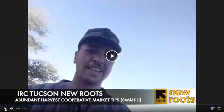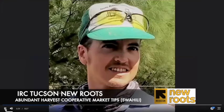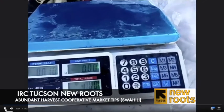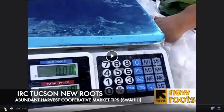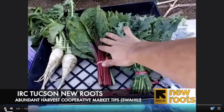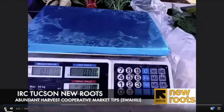Next, you weigh your bunches evenly. Use a scale to weigh all of your bunches. Greens like kale, chard, and collards are generally $5 a pound.